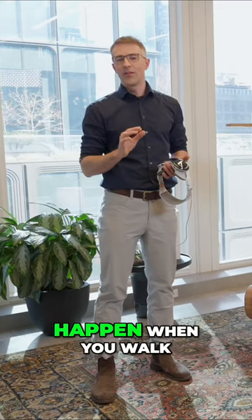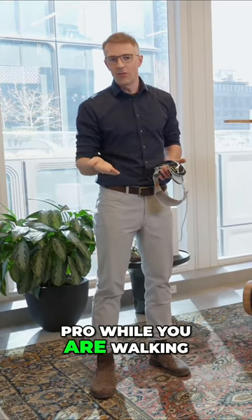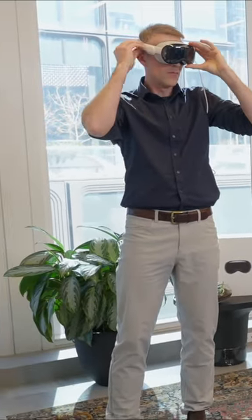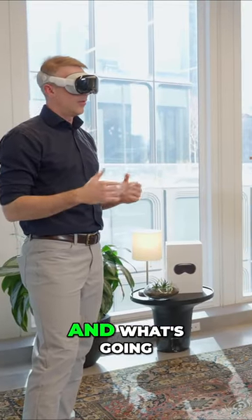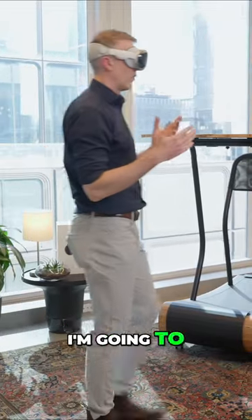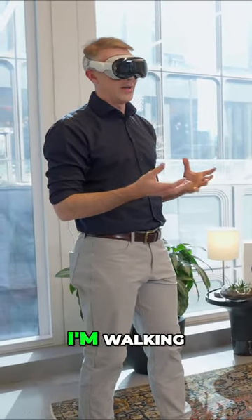Let me show you what's going to happen when you walk with the Apple Vision Pro. I have my window open here, and as I'm moving towards it I'm going to walk right through it, so I'm not able to use the Vision Pro and work on my apps while I'm walking.